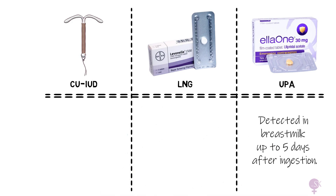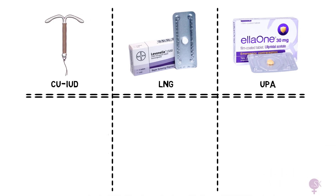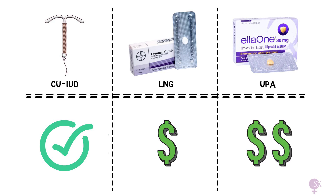Now that we've compared the three methods on many different levels, the copper coil is the most effective method and should be offered to all eligible women. One other thing worth noting when comparing the pills is that UPA is more expensive than LNG.